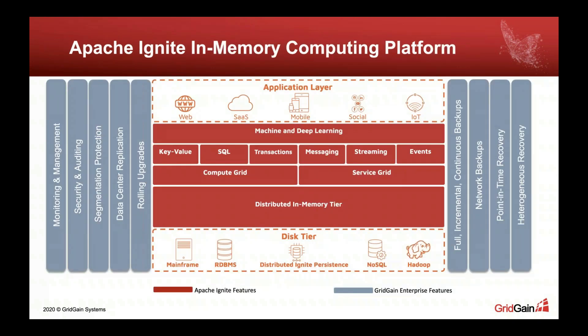Now let's talk about Ignite capabilities. Generally speaking, it's a platform, and as any platform it comes with many building blocks. I usually envision Ignite as a distributed multi-tier storage. On top of that distributed multi-tier storage, Ignite provides a set of different APIs — for key-value, SQL, transactions, and training machine learning models. All those APIs are integrated into the distributed multi-tier storage.